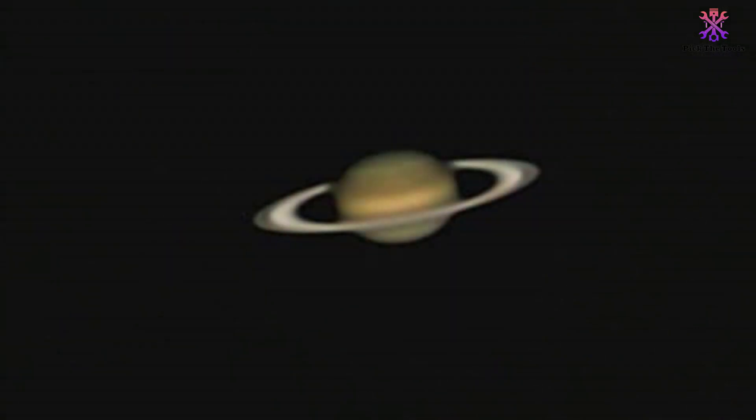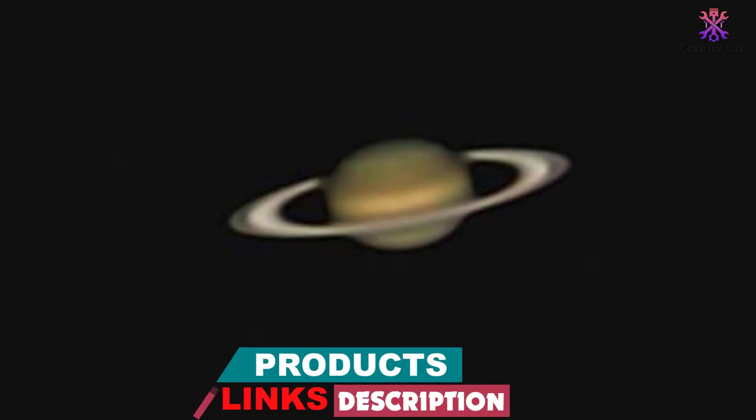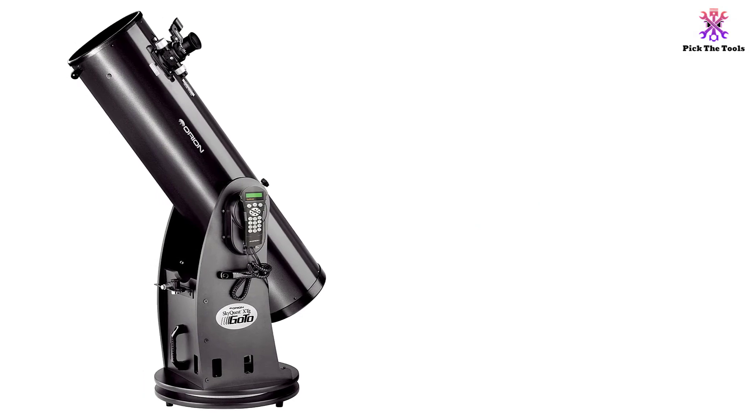Over the years, it has made a lot of impressive telescopes that have been lauded by many astronomers and stargazing enthusiasts. The Orion 10135 SkyQuest XT10g has made a name for itself because of its superior performance, sleek design, and impressive features.